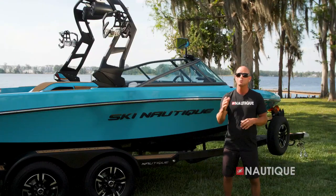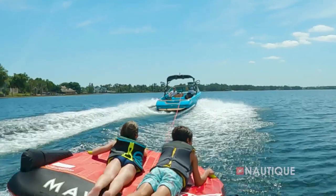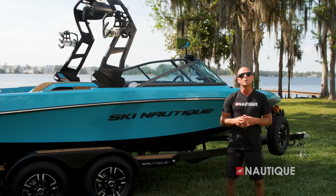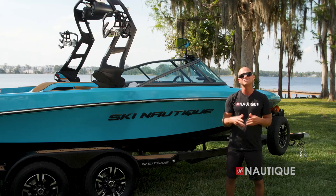While the Ski Nautique 200 is great for families, camps, or water ski schools, it's also for anyone looking to have fun out on the water. For more information and to schedule a test drive with a dealer near you, check us out at nautique.com.